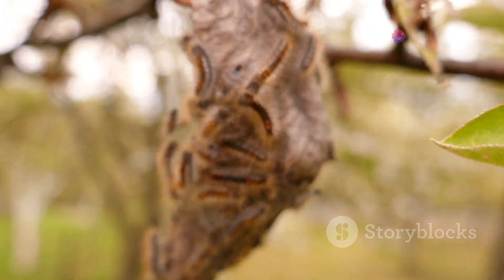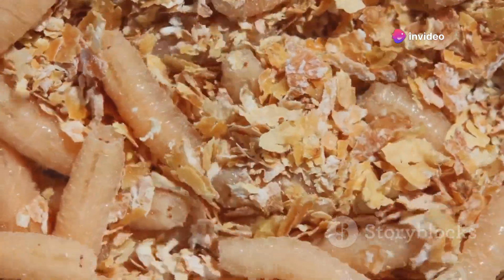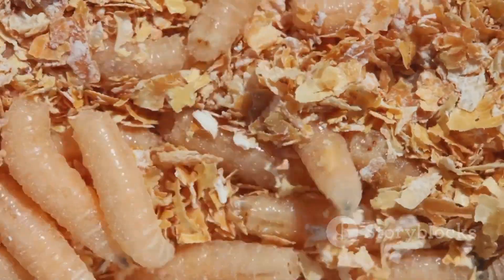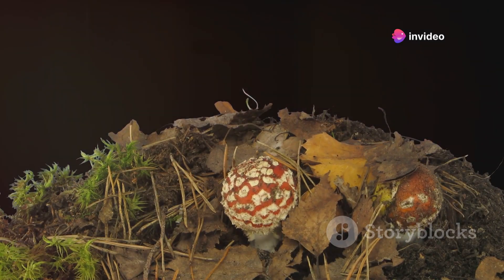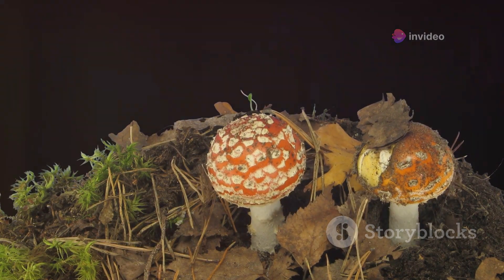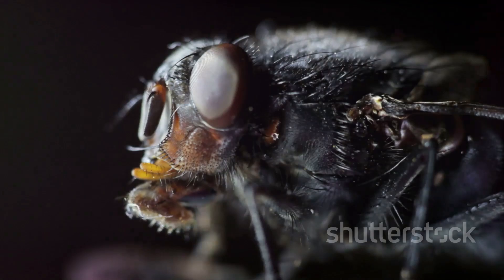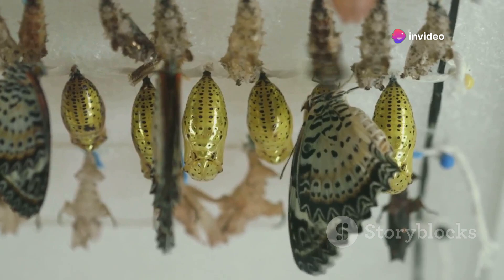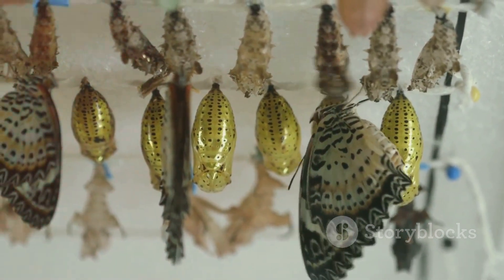The maggot's body begins to dissolve, breaking down into a soup of cells and proteins. This may sound a bit gory, but it's a necessary step in the process. These raw materials will be used to construct the body of the adult fly. While the maggot's body is breaking down, special groups of cells known as imaginal discs start their work. These discs were present in the maggot from the moment it hatched from the egg but have remained dormant until now. Each disc will develop into a specific part of the adult fly, such as the wings, legs, or eyes — an intricate and highly organized process, like a construction team building a skyscraper from the ground up.